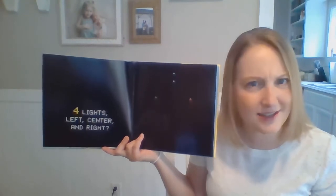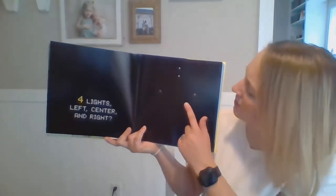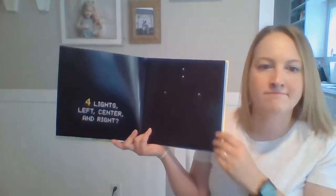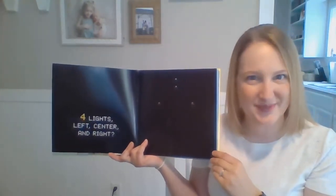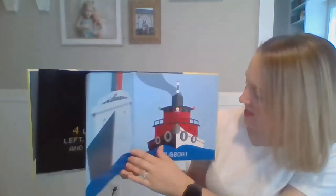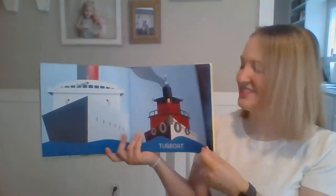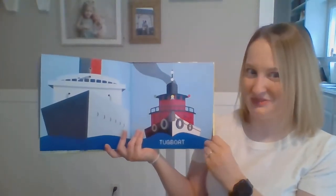Four lights. Left, center, and right. Let's count these four lights. One, two, three, four. Any predictions what these might become? A tugboat! Very good! Did you guess a tugboat? You're so smart!